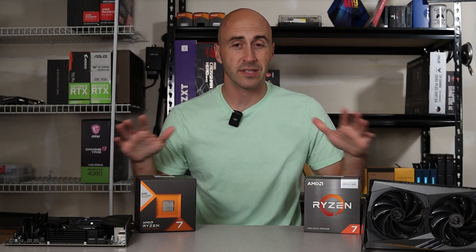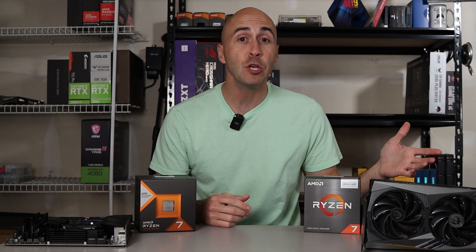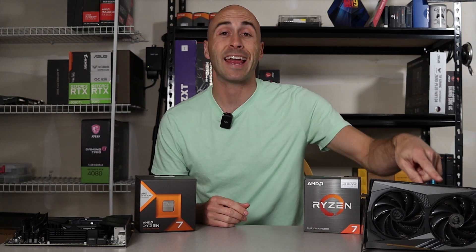For the most part these builds are the same. I reused the parts that I could, like the CPU cooler, the power supply, and the GPU. Cooling is very important when testing CPUs because you want to give them the best chance possible to perform at their peak.